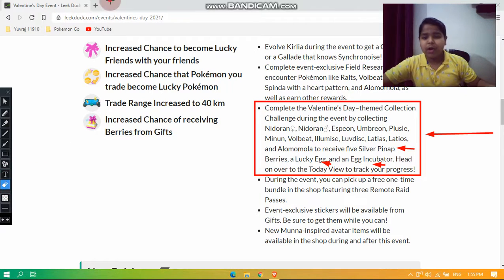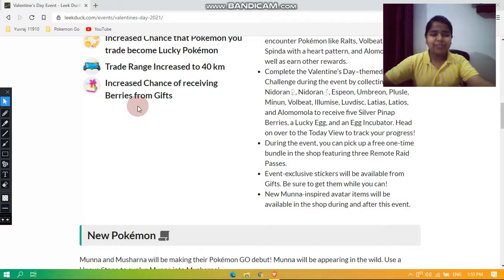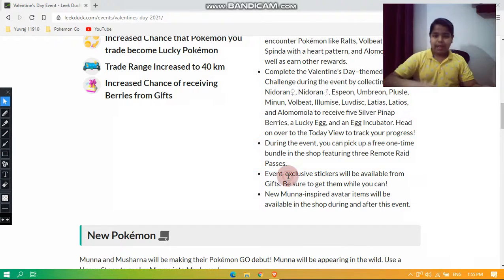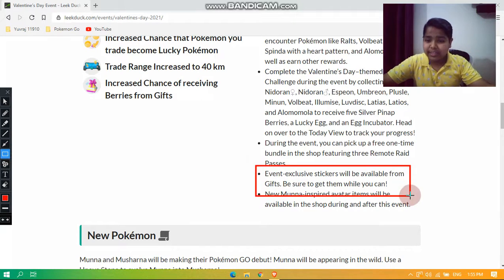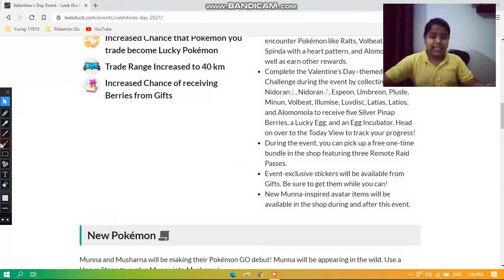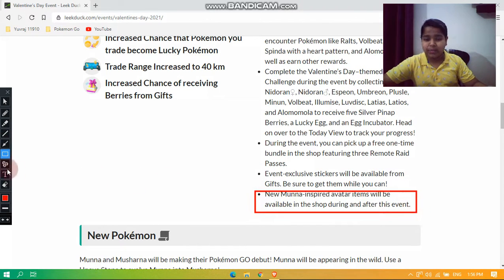Head to the Today View to track your collection challenge progress. For the fourth feature, you can pick up a free one-time bundle in the shop featuring three Remote Raid Passes. Fifth, event-exclusive stickers will be available from gifts. And the last feature is that new Munna-inspired avatar items will be available in the shop during and after the event.